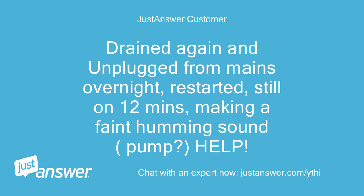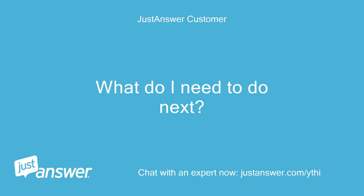I drained again and unplugged from mains overnight, restarted, and it's still stuck on 12 minutes, making a faint humming sound from the pump. What do I need to do next?